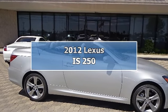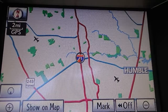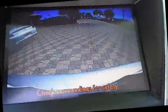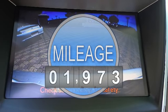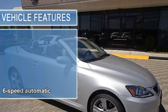2012 Lexus IS 250 Convertible. This vehicle features the following equipment: automatic, 2.5L 24-valve, rear-wheel drive, 6-speed automatic transmission.